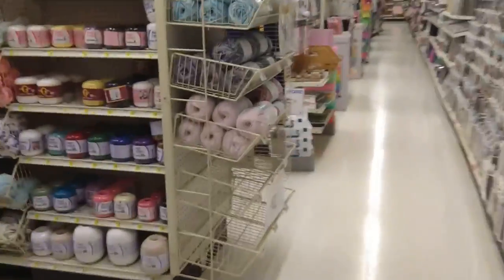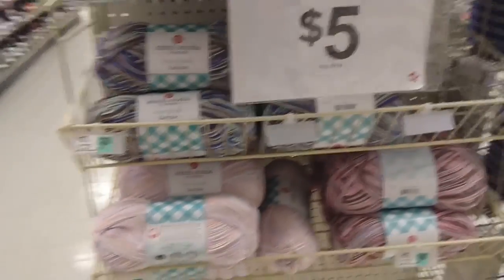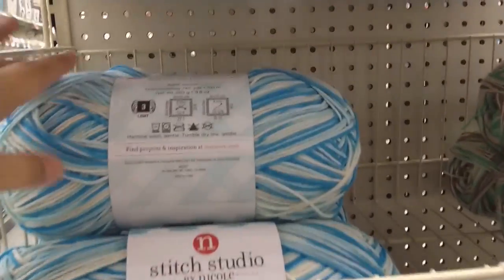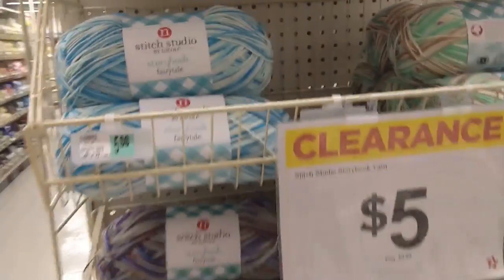Oh, I didn't see this end cap — five dollars for the big ones. I really like this color. I don't need it though, I don't need it.